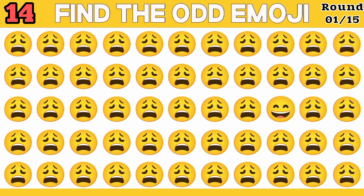Spot the odd one out. 10, 9, 8, 7, 6, 5, 4, 3, 2, 1.